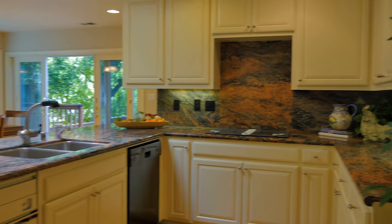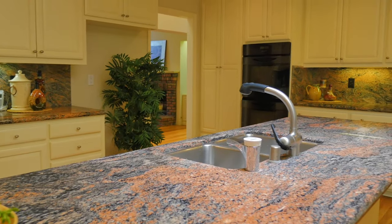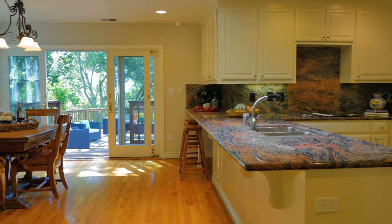The updated kitchen is the perfect place for all aspiring chefs. It features an oversized granite slab center island and breakfast bar, plenty of cabinet space, a casual dining area, and expansive views of the backyard.